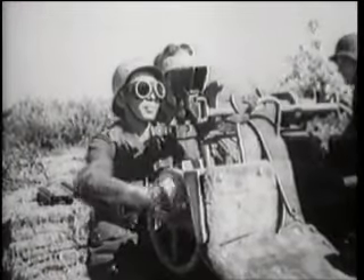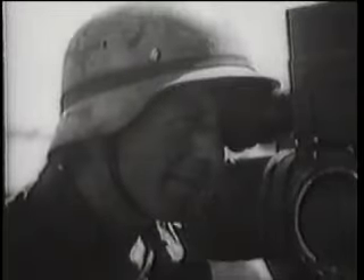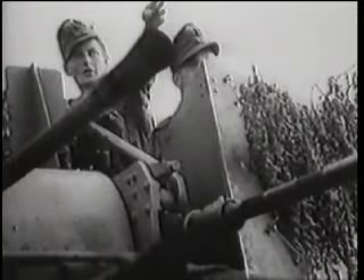The Flak Vierling was an extremely versatile weapon and was also extensively employed in the ground role. When employing armour-piercing ammunition, it could defeat soft skins, armoured cars, and thinly armoured light tanks. The Flak Vierling was also mounted on trucks and on the eight-ton half-track. The Kriegsmarine also extensively employed the weapon on its warships.